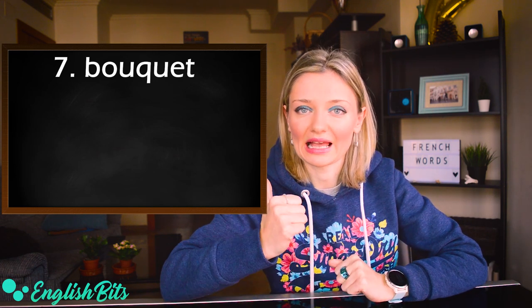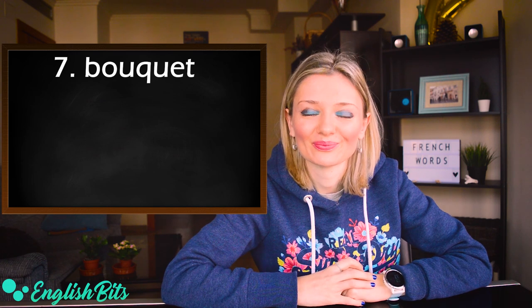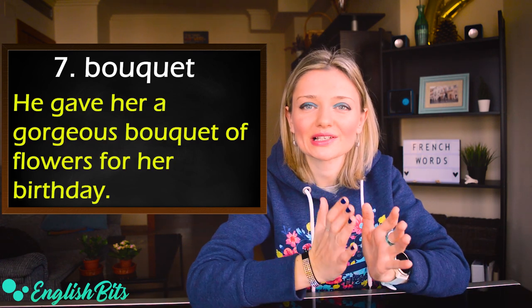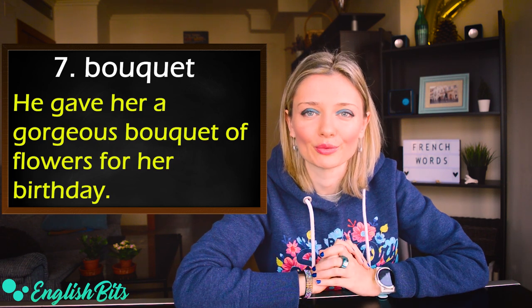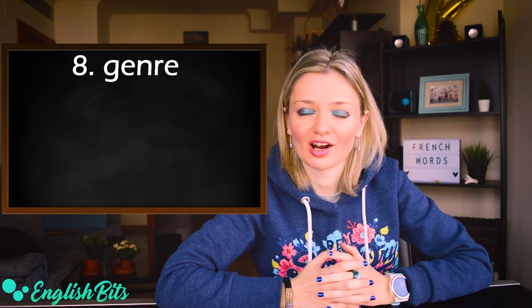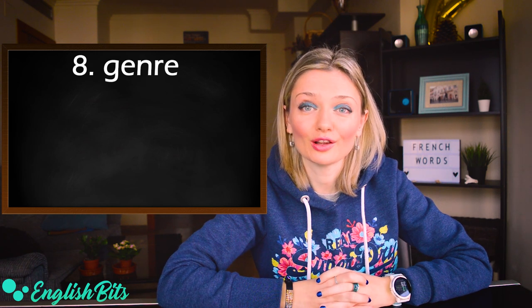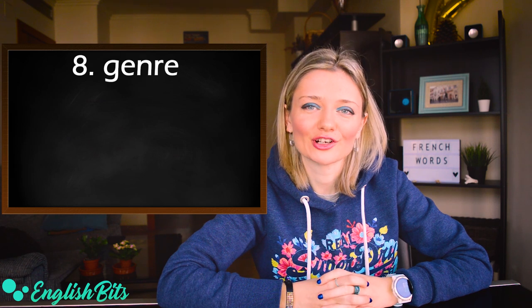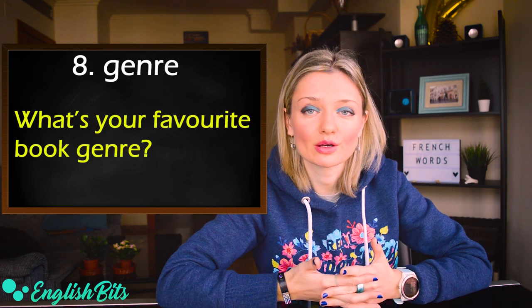Number seven: bouquet. The pronunciation has a long 'oo' sound and the stress goes at the end: bouquet. For example: he gave her a gorgeous bouquet of flowers for her birthday.